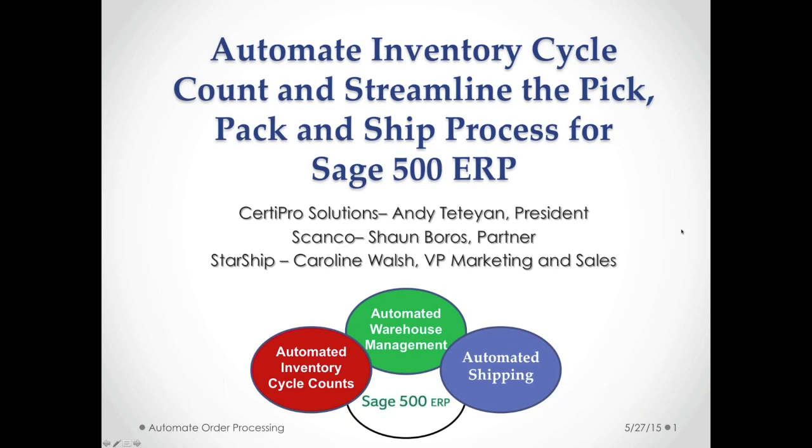I'm going to go ahead and get started. I'm just going to run through four basic slides to give you a background on these three companies.